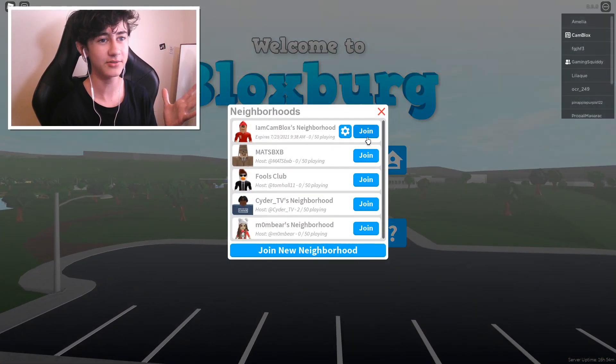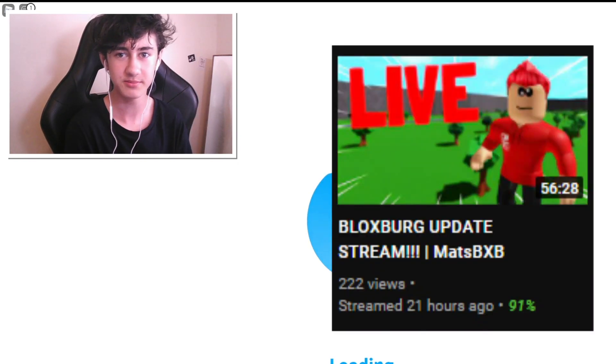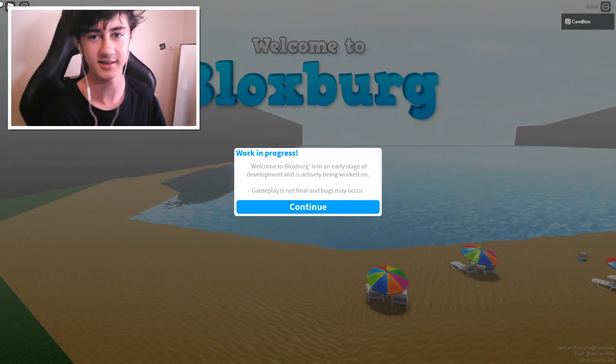For a bit of backstory on why I haven't uploaded a video on the actual new update and instead did a live stream: my editing software really does not like me, so I'm currently editing off of this. Just believe it or not, it's not the easiest thing ever.